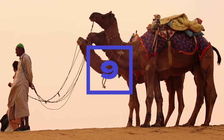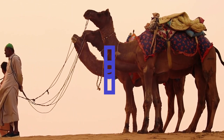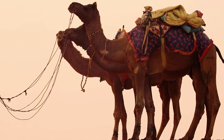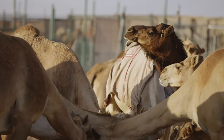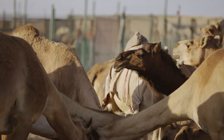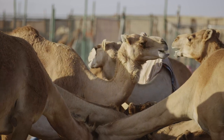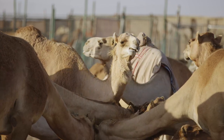Nine. Camels are social animals and live in herds led by a dominant male. Camels are very social animals and often form close bonds with other camels in their herd. The dominant male in the herd is responsible for protecting the other camels and leading the herd to food and water sources.